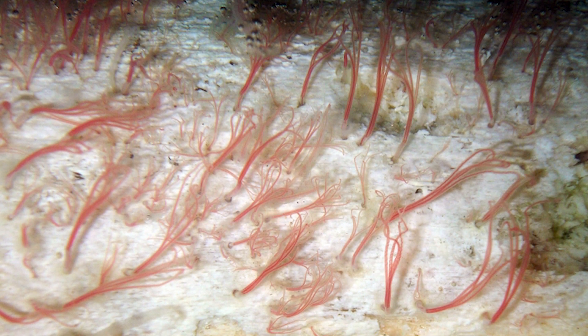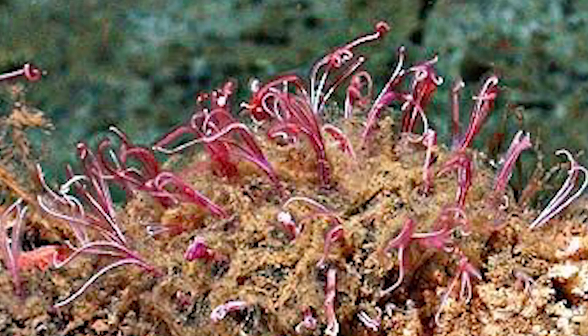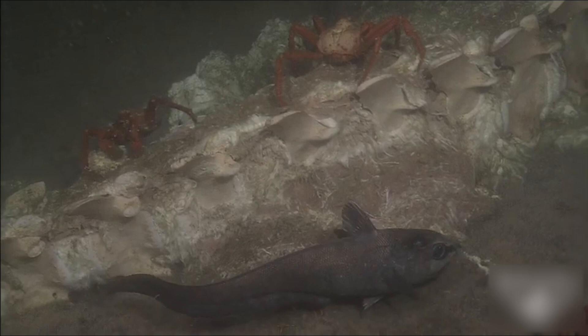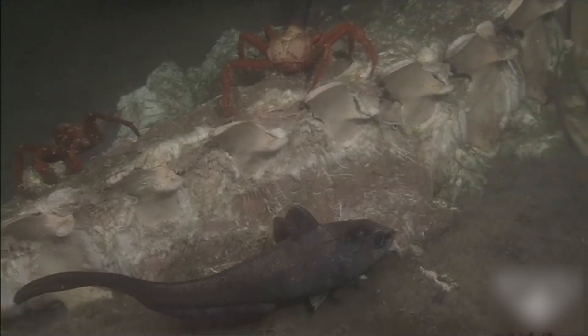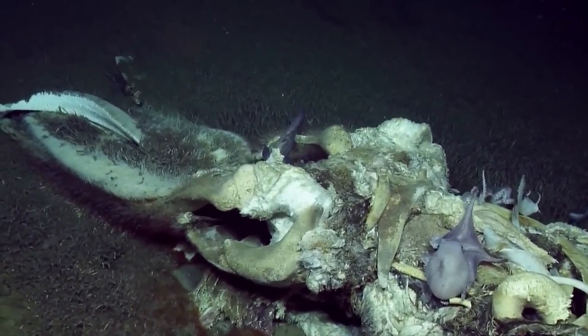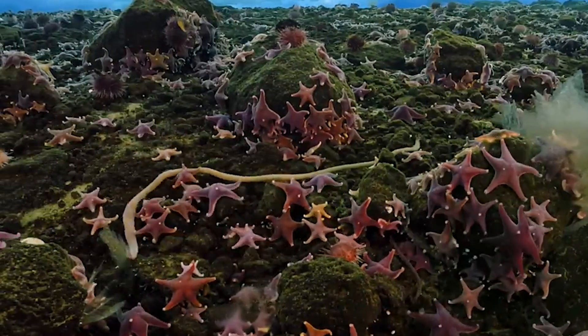The fossil record of Osedax also raises intriguing questions about their role in ancient marine ecosystems. In modern oceans, Osedax are part of a complex community of organisms that colonize whale falls in succession. Did similar ecological succession occur around the carcasses of marine reptiles in Cretaceous seas? How did the extinction of these reptiles and the later evolution of whales change these deep-sea communities? As we uncover more about the ancient history of Osedax, ongoing research continues to reveal new insights about these remarkable worms.